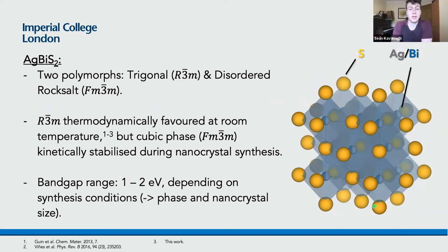Silver bismuth sulfide is known to crystallize in two polymorphs: the trigonal or 3-bar-M phase, as well as the disordered rock salt or FM-3-bar-M phase. In the cubic rock salt phase, sulfur is the anion and you have MS6 octahedra where the metal is either silver or bismuth. The ordered trigonal phase is thermodynamically favored at room temperature, but the cubic phase is kinetically stabilized during nanocrystal synthesis. These materials show a band gap in the range of one to two electron volts depending on synthesis conditions.